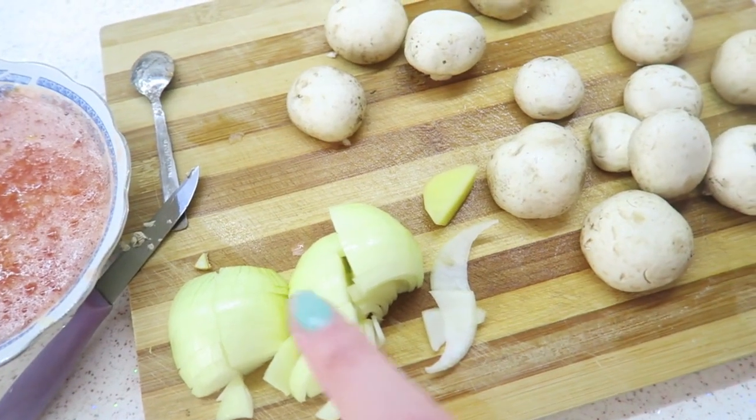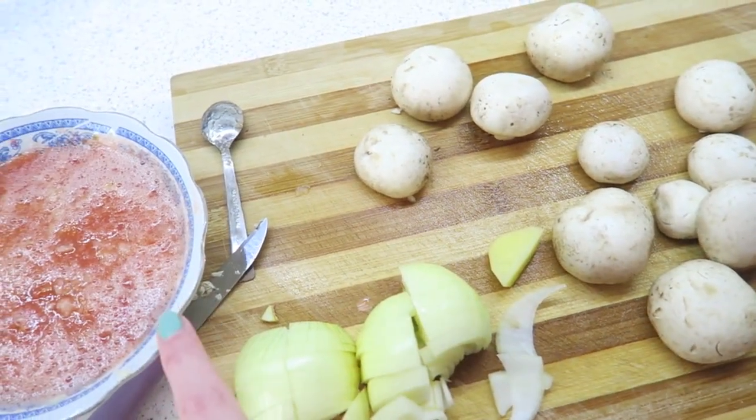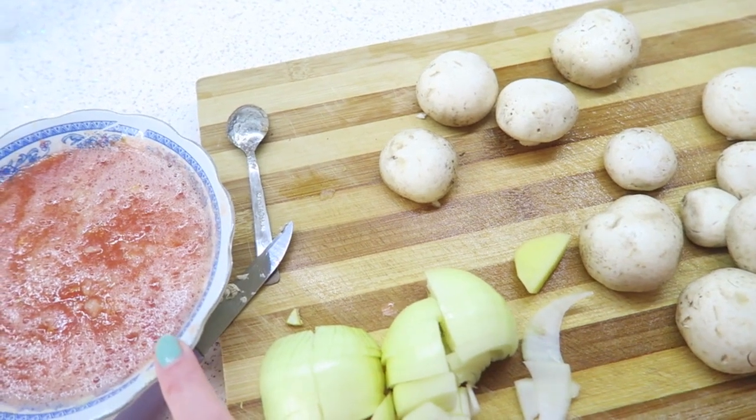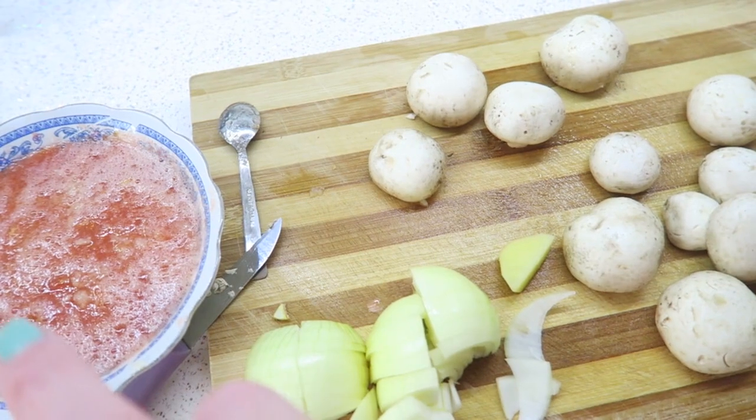I'm now cooking the meat, and then I'm going to add the onions and mushrooms. The last step is to add the tomato purée, and then I'll add it all in with the potatoes after the 15 minutes are up.